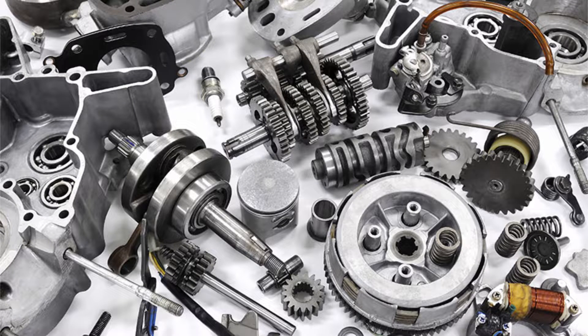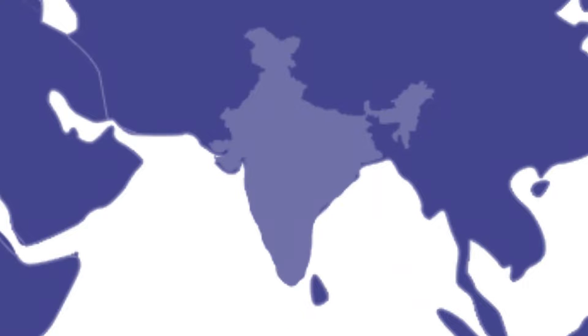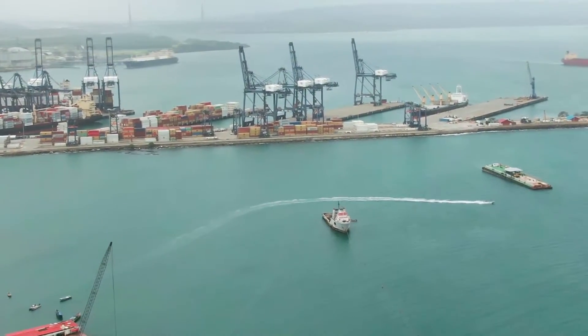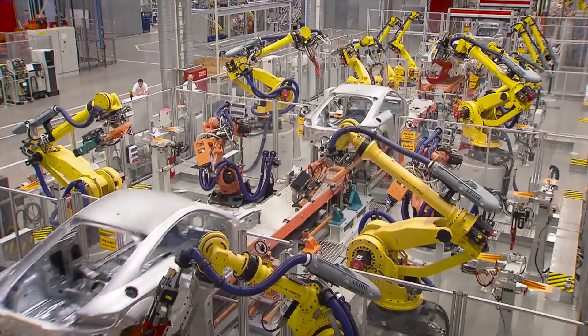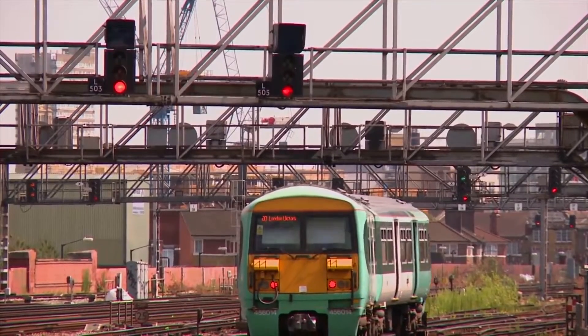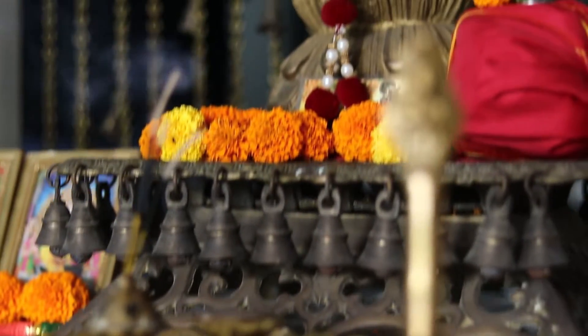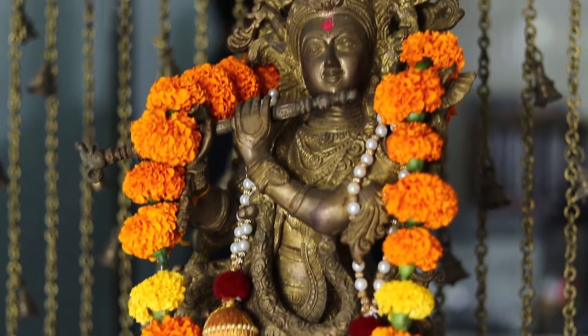We are pioneers in manufacturing flanges and pipe fittings, automotive parts, railway parts, and agricultural parts, which we have supplied widespread over India and globally to various industries like oil refineries, automobile industries, and railways, based on their requirements.